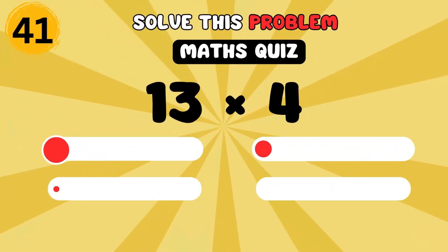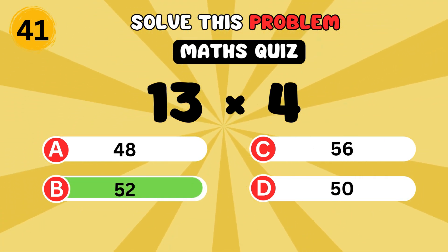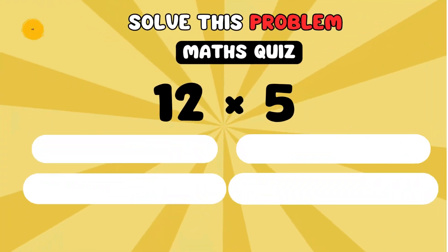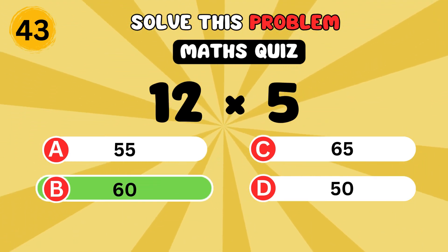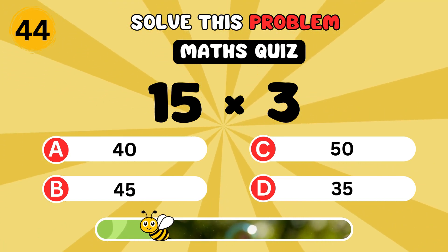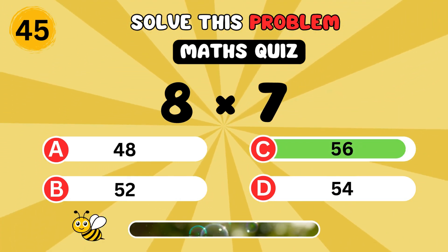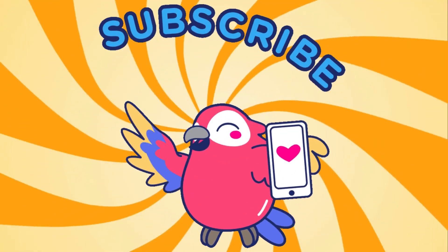What is thirteen times four? It's fifty-two. What is ten times six? It's sixty. What is twelve times five? It's sixty. What is fifteen times three? It's forty-five. What is eight times seven? It's fifty-six. Great job everyone! How many did you get right today? Tell me in the comments, and don't forget to like, comment and subscribe!